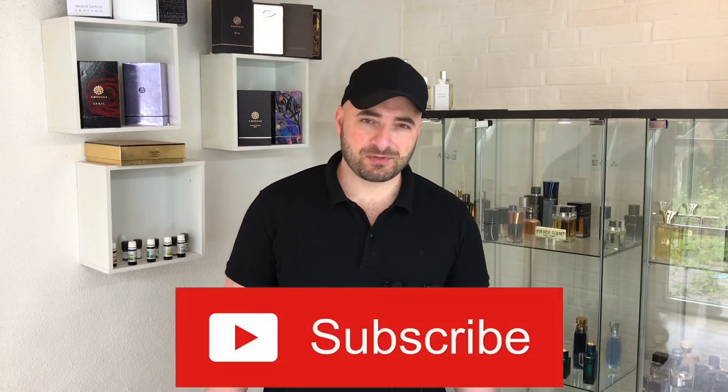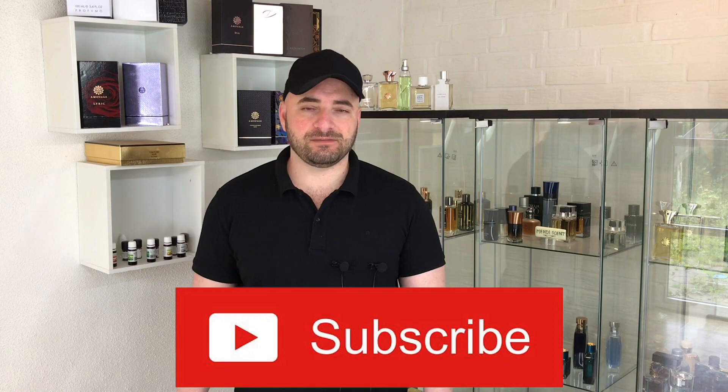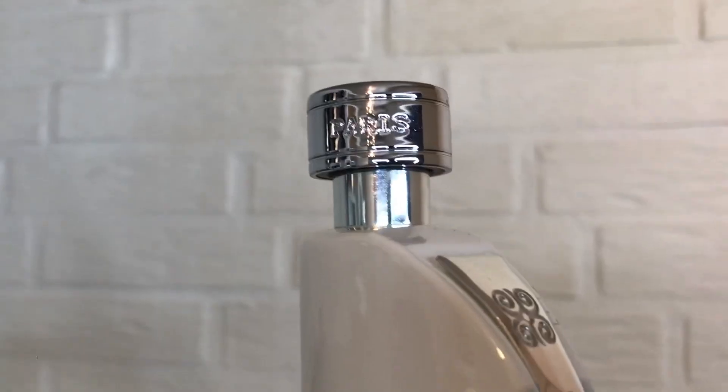Performance is very great — easily 10 hours plus on the skin — by first hour with average, soft, green projection and sillage. Now we are at the top five. If you haven't subscribed the channel yet, please subscribe — it helps me a lot. And if you enjoyed the video, give it a thumbs up — it means a lot. Thank you so much.